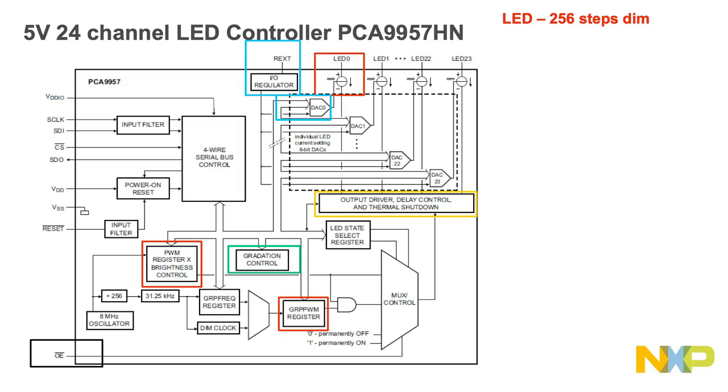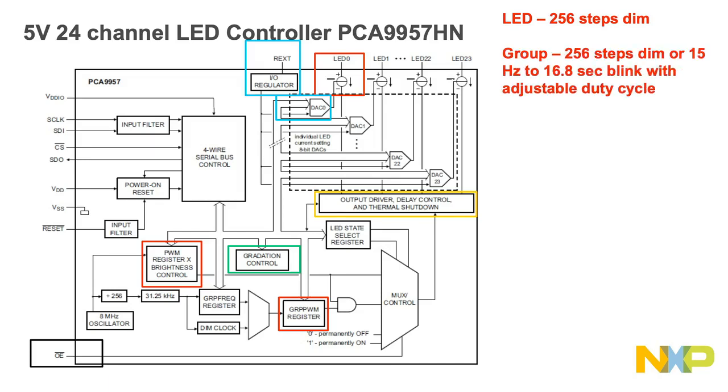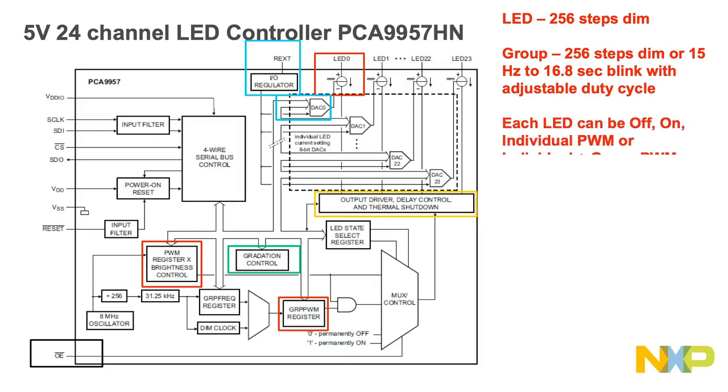Taking a closer look at the block diagram and how the PCA 9957 controls LEDs: each LED has 8-bit resolution, which is 256 steps, at a frequency of 31.25 kilohertz, with duty cycle adjustable from zero (fully off) to 100 percent (fully on). The group PWM also has 8-bit resolution with 256 steps, a fixed frequency of 122 hertz, and an adjustable frequency between 15 hertz and once every 16.8 seconds for LED blinking, with duty cycle adjustable from zero to 99.6 percent. Each LED output can be off, on with no PWM control, set at the individual PWM controller value, or set to both individual and group PWM control values. The output is set by the external resistor REXT, and internally you can adjust the current with an 8-bit linear DAC from 125 microamps to 31 milliamps, with REXT at 2k ohms.